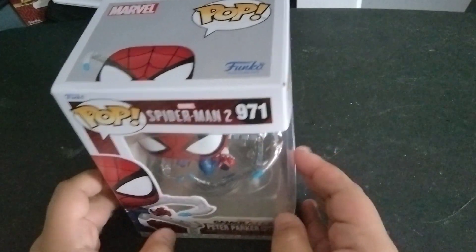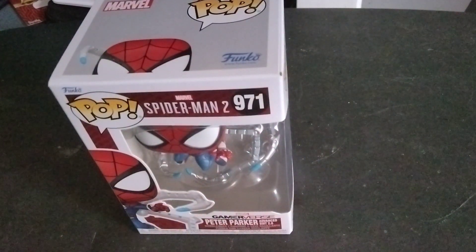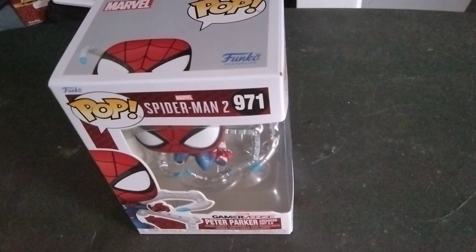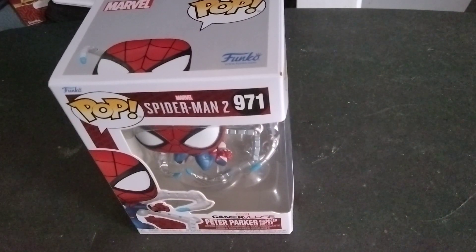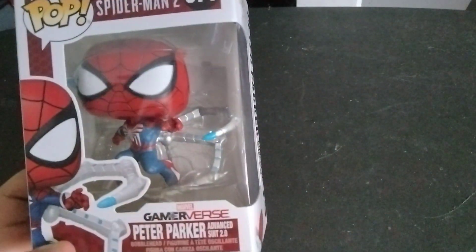I asked the lady at the register, how did you guys get these in a whole month early? Because these things don't come out until June. And she was like, I don't know — pretty much just like, I don't know. So, thank you Hot Topic for getting these in early.